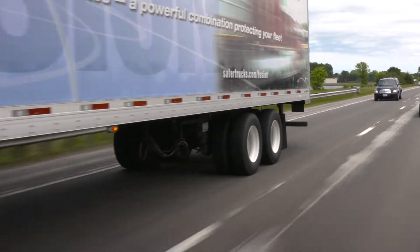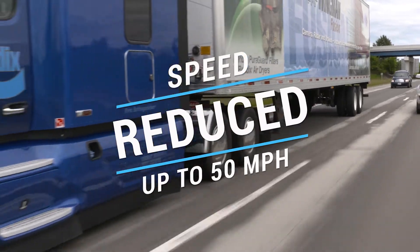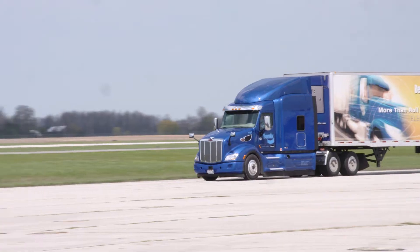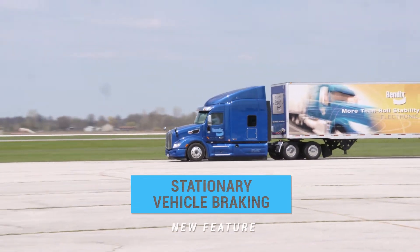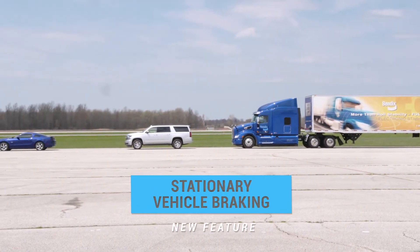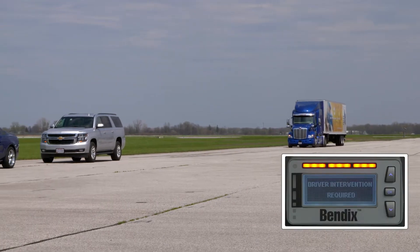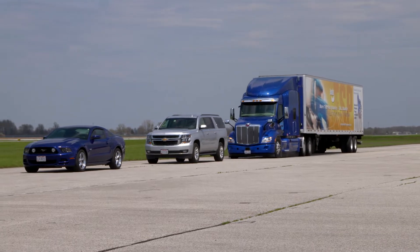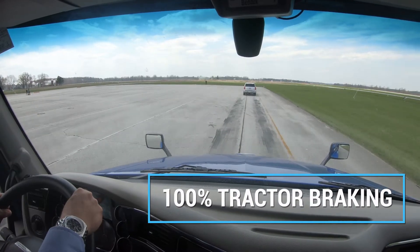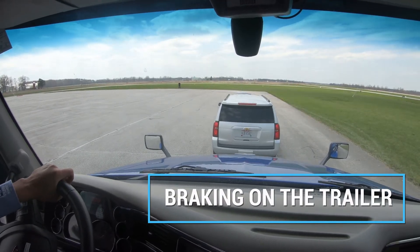For vehicles traveling at highway speeds, Fusion can scrub off up to 50 miles per hour depending on the situation. If a truck is driving on the highway and Fusion detects a stationary vehicle in the same lane, audible and visual alerts immediately warn the driver. Then, if necessary, Wingman Fusion's enhanced collision mitigation braking can help mitigate a potential crash by applying up to 100% tractor braking force along with braking on the trailer.